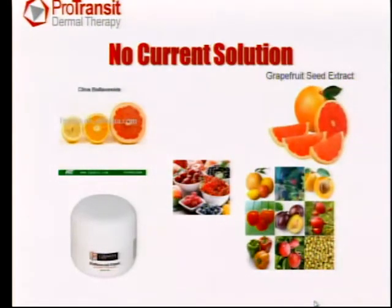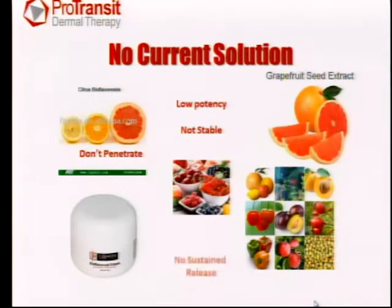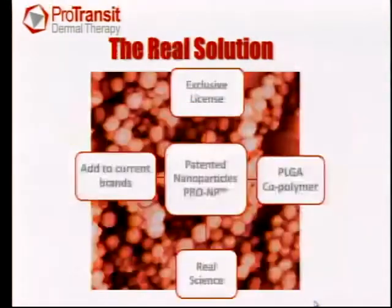The current market already knows about all these things — it's well publicized. Most companies try to address it by extractions from natural things like citrus, seeds, and leaves. These are definitely antioxidants, but they generally don't penetrate well, they're low potency, they're not very stable, and there's no mechanism for sustained release. So basically, they either get washed off, or if they do get in, they're metabolized and excreted by the body.